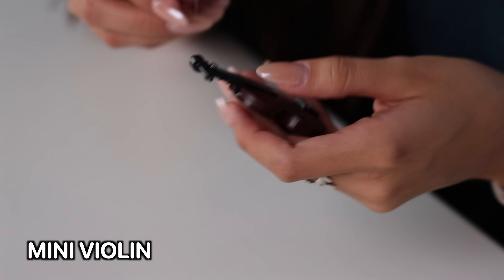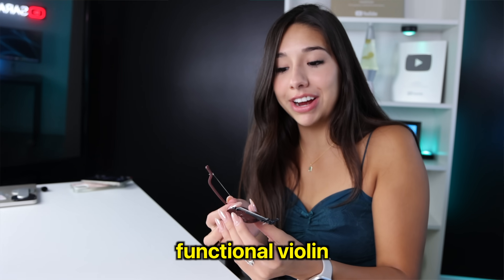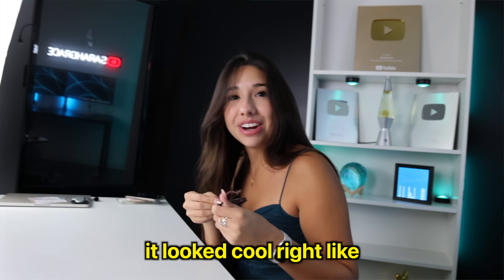It's a mini violin. That's cool. It doesn't make music though — it's just strings. Why did I think I was going to get a functional violin? It looks cool, right?